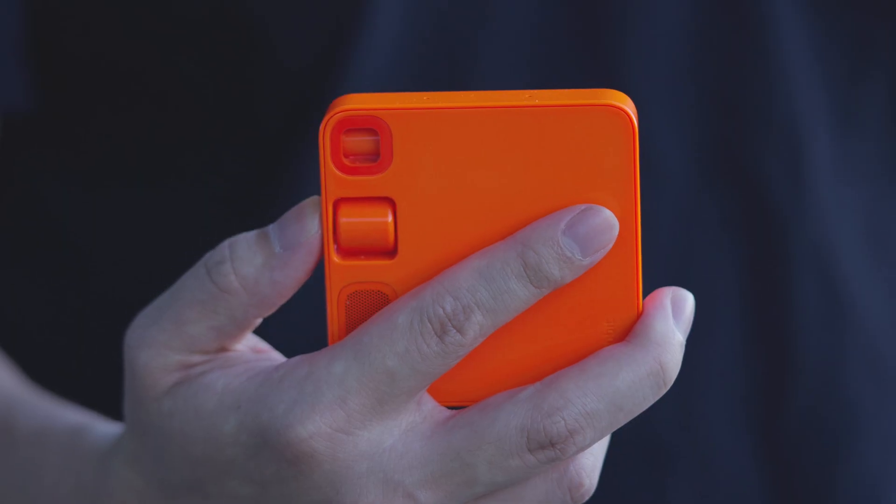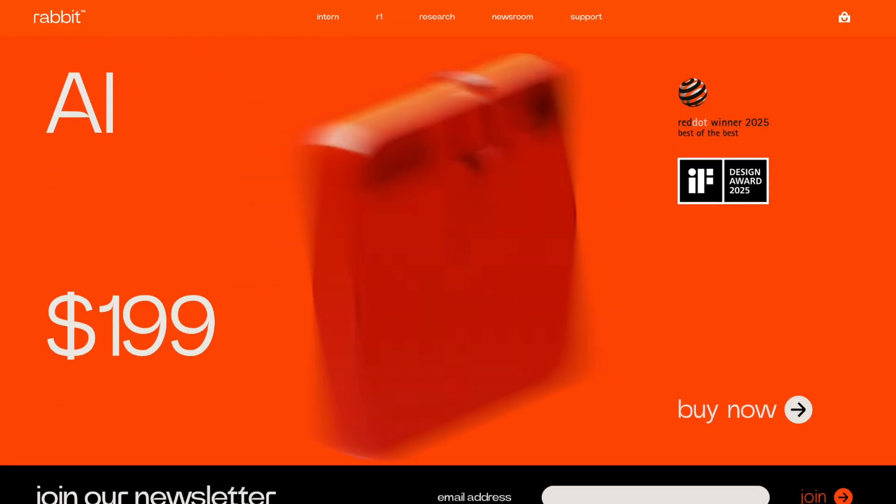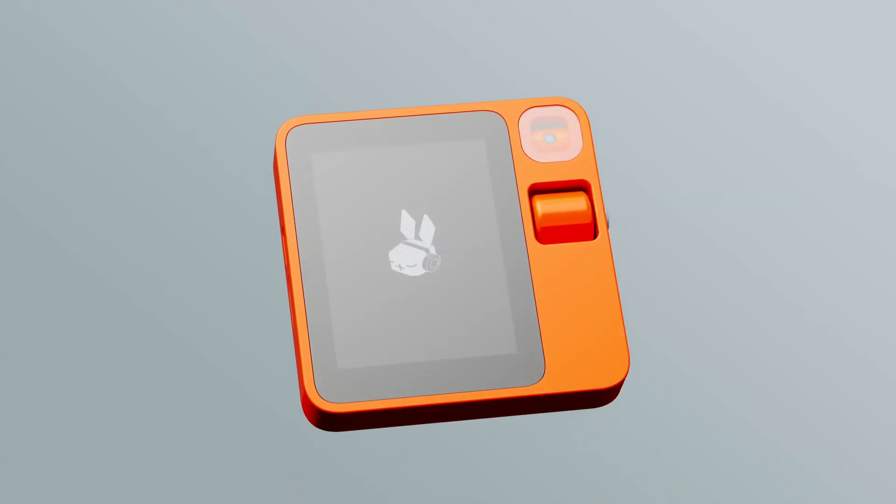Essentially, the R1 attempts to separate AI interaction from smartphones, turning it into a more focused, standalone device. It's compact in size, features a striking orange design, and is built on a technology architecture called LAM, which stands for Large Action Model. The price is $199 with no additional subscription fees. The concept is very straightforward: you speak, it acts.